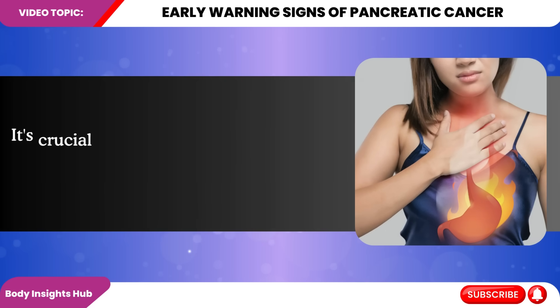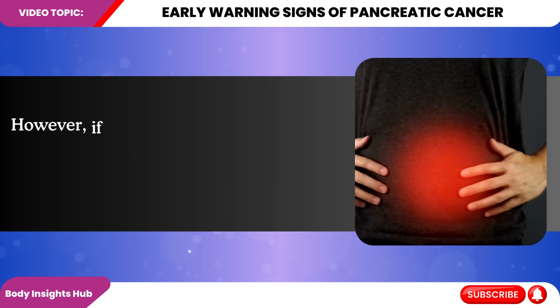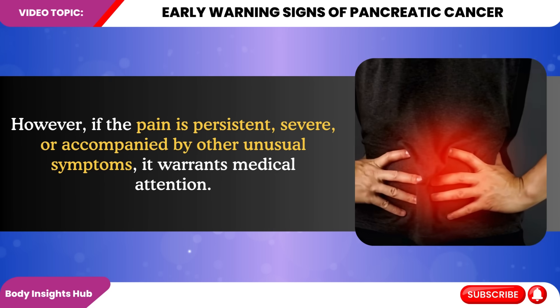It's crucial to note that abdominal pain is a common symptom of many conditions, from indigestion to pancreatitis. However, if the pain is persistent, severe, or accompanied by other unusual symptoms, it warrants medical attention.